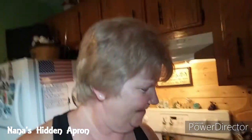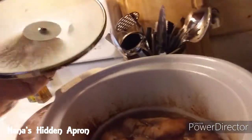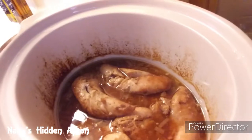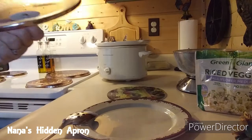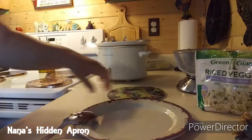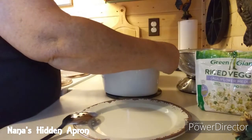Okay, four hours later I'm back! Here we go — there's the chicken after it cooked for four hours. Now you can shred it if you want to, just however you want to do it. You can shred it or you can just put it on top of your rice or your cauliflower rice.